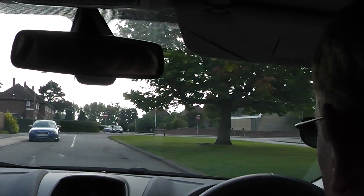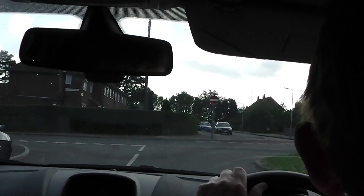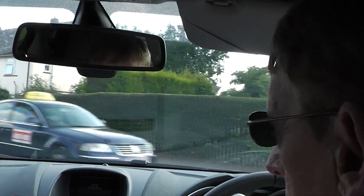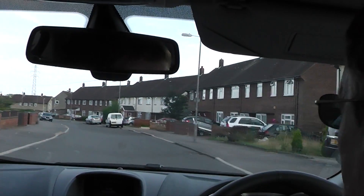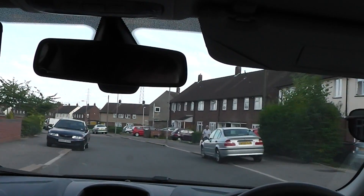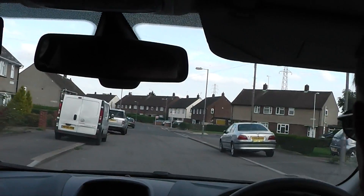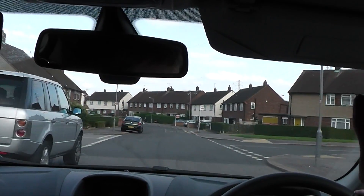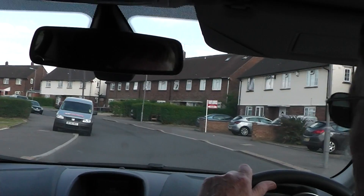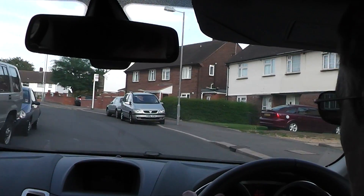We're going to turn left at the end of the road. Once we've turned left, we'll start looking for left and right turns — point them out to me as you see them. There's a possible right-hand turn down here. Yes, but it's turned out to be a crossroads. That's still good — you're picking up the breaks in the houses, which tells you there's a junction there. The fact that it's turned out to be a crossroads doesn't really matter at the moment. Just keep looking.